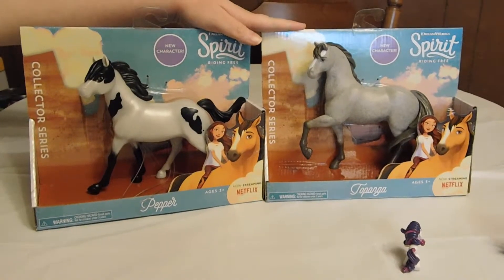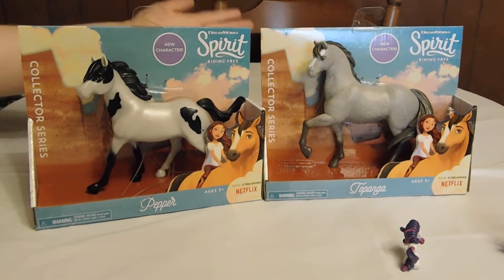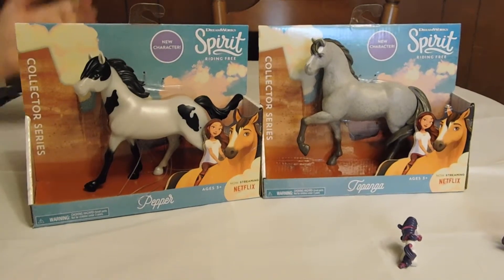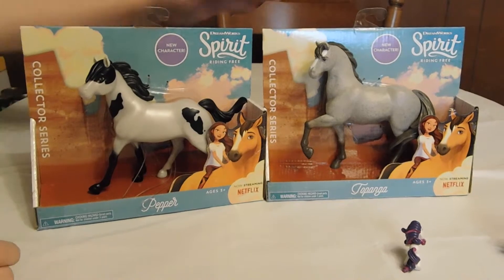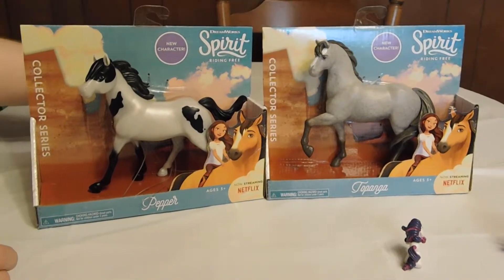We got these at our local Walmart and they're not too pricey. I think we paid under $12 for each. But come on guys, it's so worth it — look how beautiful they are. I even love them!